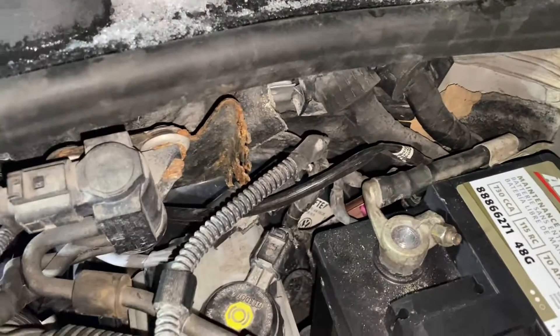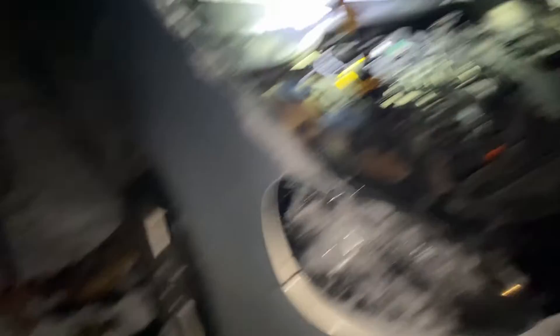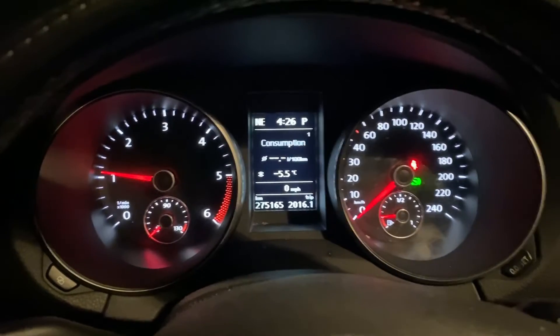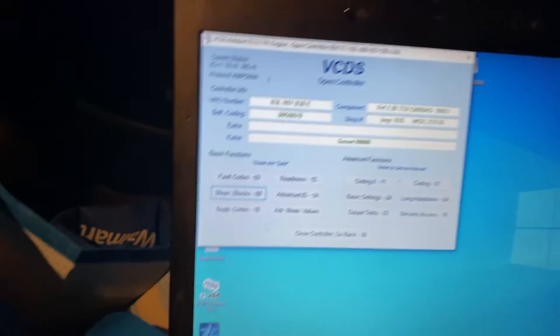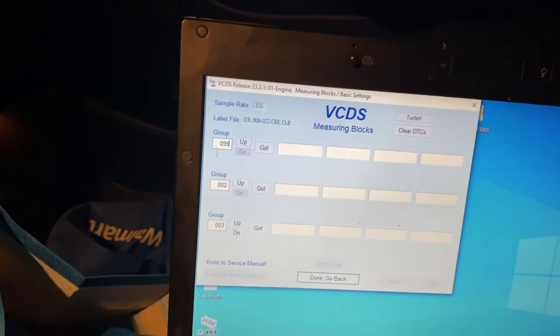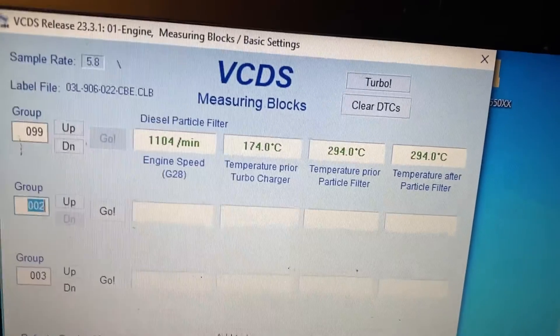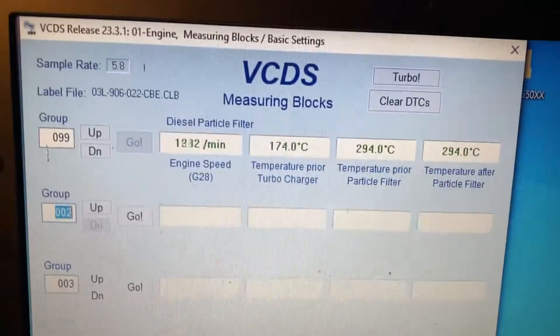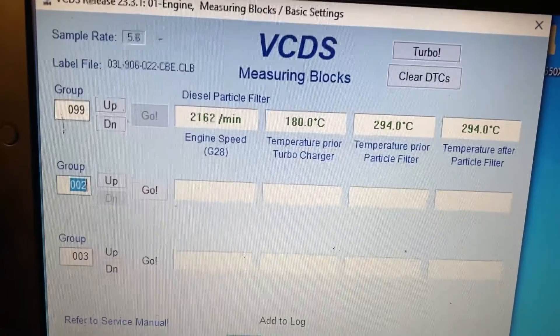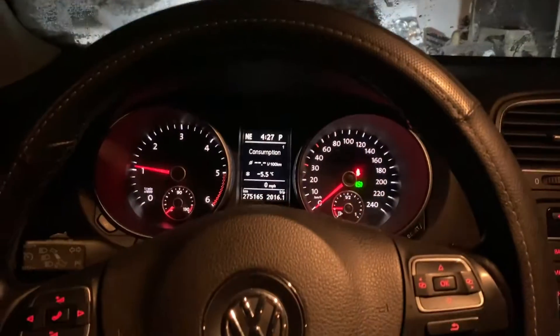We've got it kind of fished up and plugged into the bunch of sensors over there. I didn't see anything really wrong with the old one visually — obviously it failed internally. We're going to get this cover back on, get it off the jack, and go for a quick drive. The car is running, it's minus 5.5 degrees. The code did not come back up. Going to measuring blocks, 099 — it's reading 174 degrees, so it's not pegged at 930 anymore. You can see it jumping up there.